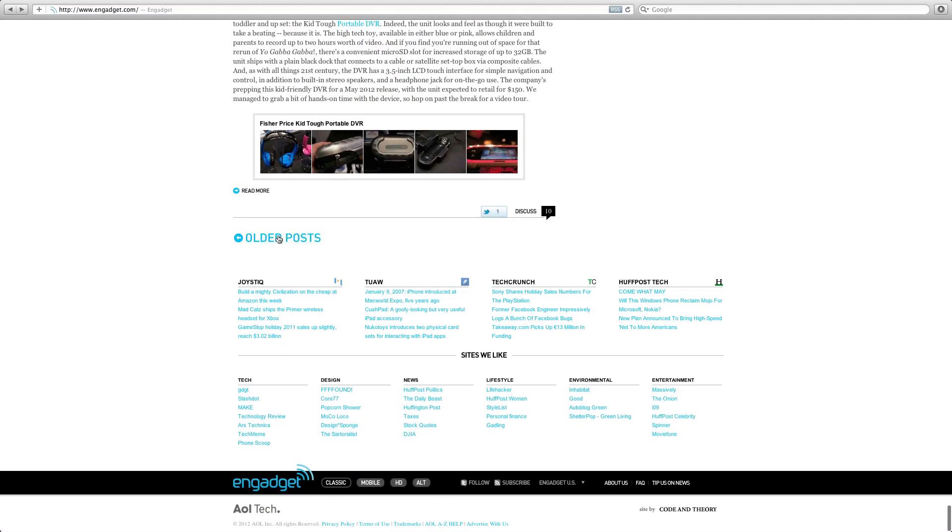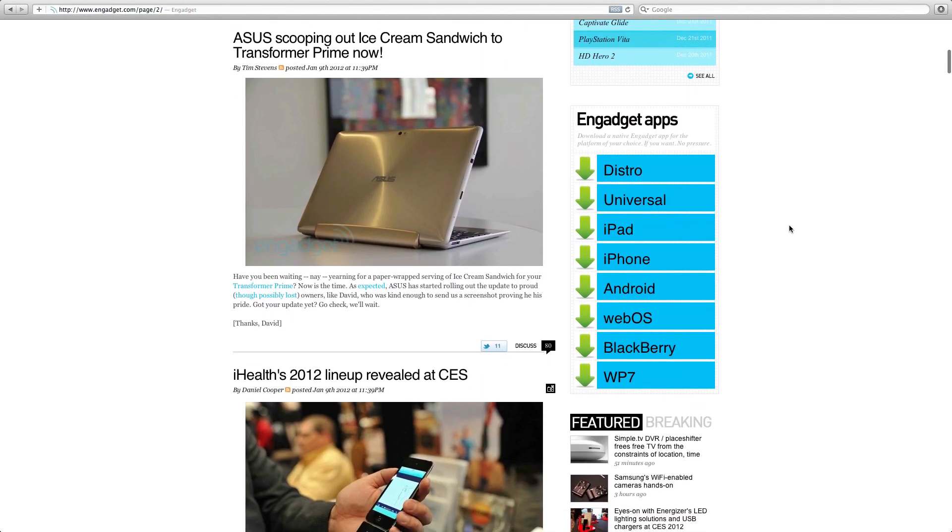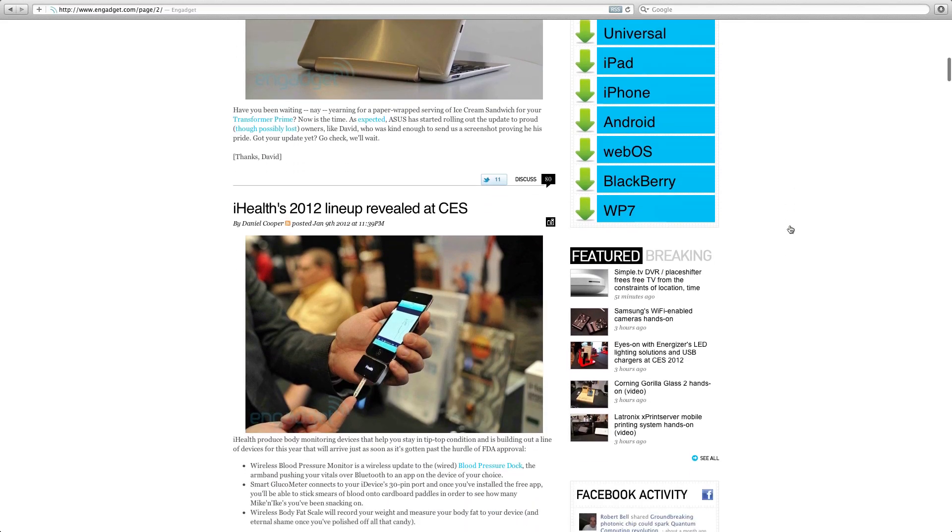Something I really did like is the Asus Transformer Prime. I've got one of these winging its way to the Geekanoids studio hopefully in the next few weeks. Ice Cream Sandwich is coming to the Transformer Prime — that is really good news. It's already started rolling out to current owners. It looks absolutely gorgeous and I'm really looking forward to testing this quad-core tablet with its docking keyboard.